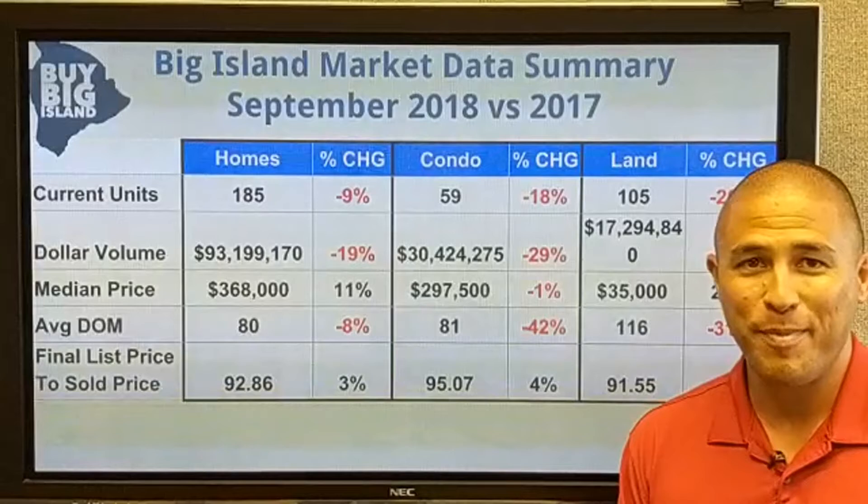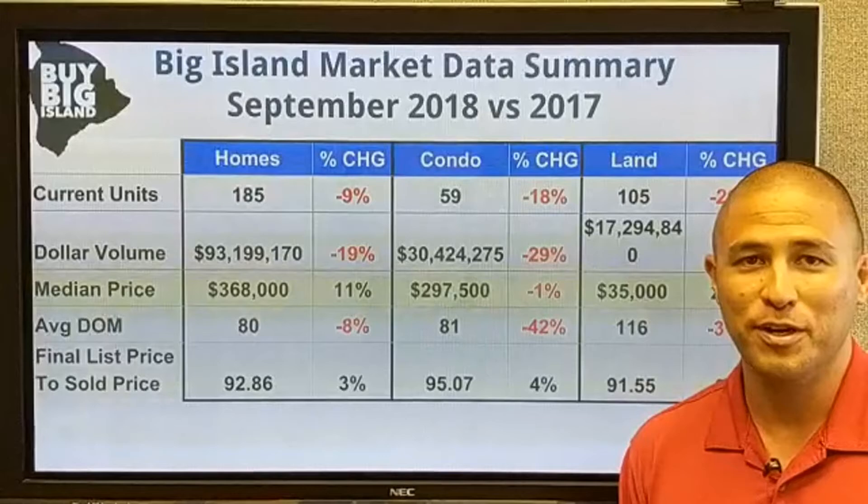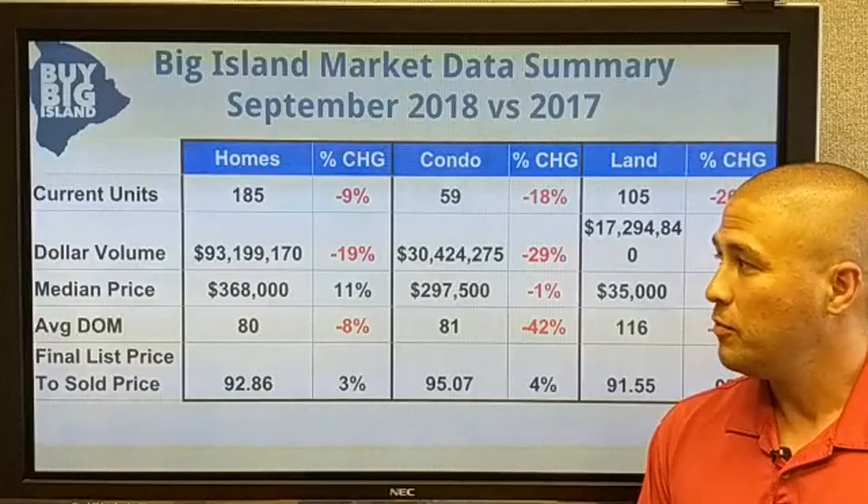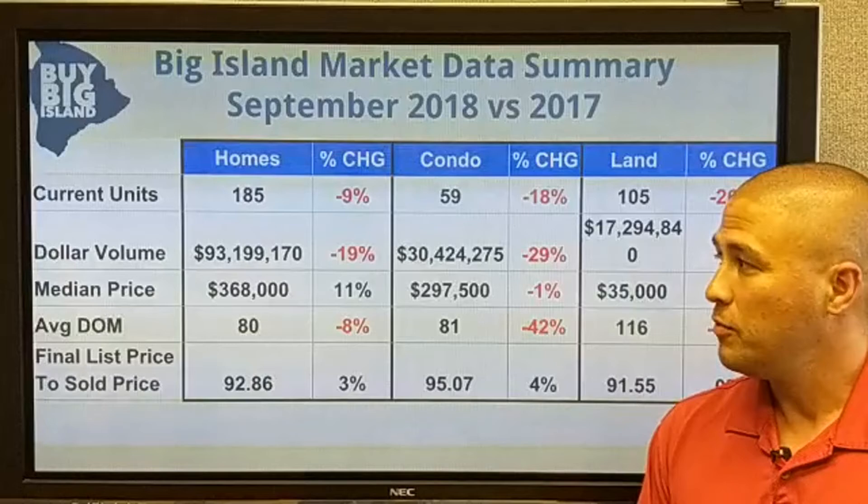This has been somewhat consistent. Right now is a slow time of year — it's Iron Man weekend, so town is packed. Iron Man is on Saturday this week and those folks aren't here to buy homes or land, so it's good for our economy from a tourism standpoint but it's traditionally a pretty slow time of year. We'll see what the October numbers say and if they follow these trends, but we've seen this pretty consistently the last couple of months.